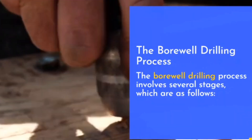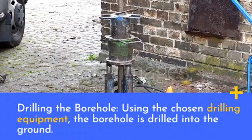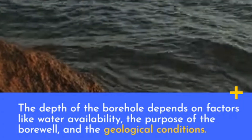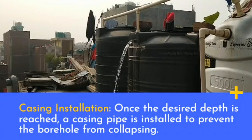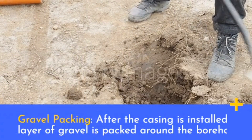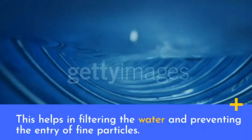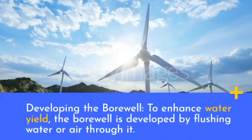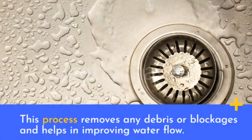The bore well drilling process involves several stages. First, the borehole is drilled to a depth depending on water availability, the purpose of the bore well, and geological conditions. Once the desired depth is reached, a casing pipe is installed to prevent the borehole from collapsing and to maintain its integrity. A layer of gravel is then packed around the borehole to filter water and prevent entry of fine particles. Finally, the bore well is developed by flushing water or air through it to remove debris and improve water flow.